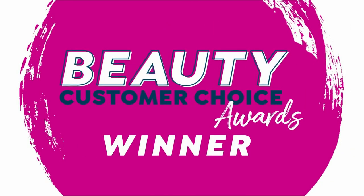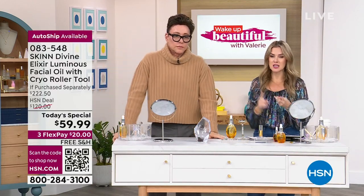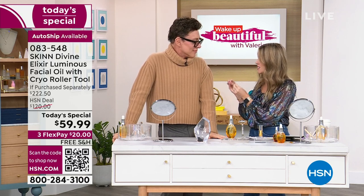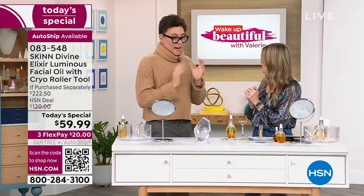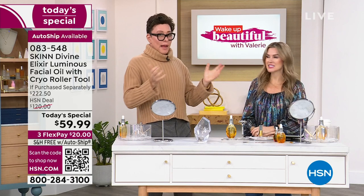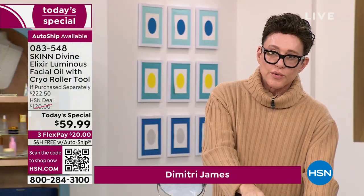Demetria James is a third-generation licensed esthetician. He owns his own lab, research and development. He's cut out the middleman and only uses the finest high-quality ingredients. This is the creme de la creme. How many oils do we have at HSN? A lot of oils. Voted best oil three years in a row by you.